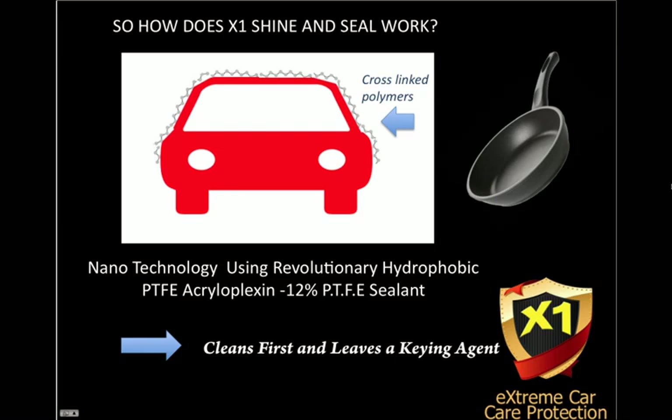Essentially, you clean first. Step one of the X1 Shine and Seal cleans first and it leaves a keying agent onto which step two adheres to. So you clean first and you polish and protect next with step two. Step two creates that hard, diamond-hard boundary that prevents any contaminants from fading and corroding your paintwork.